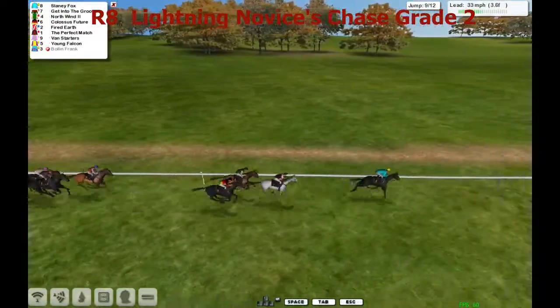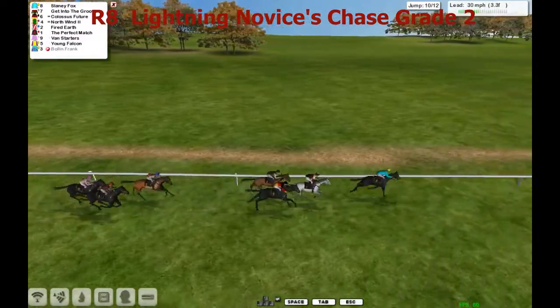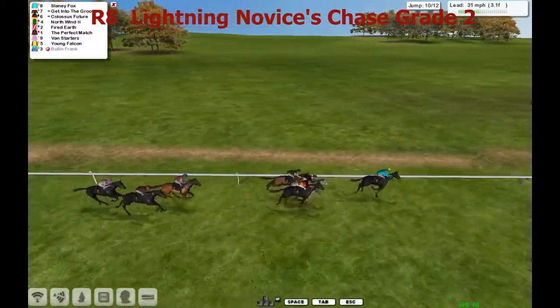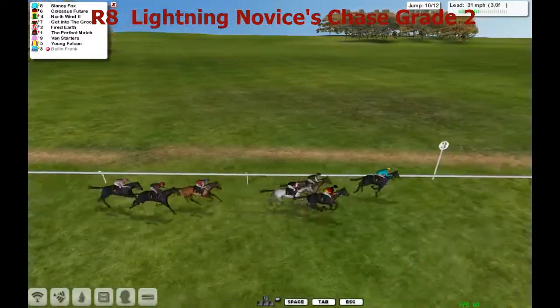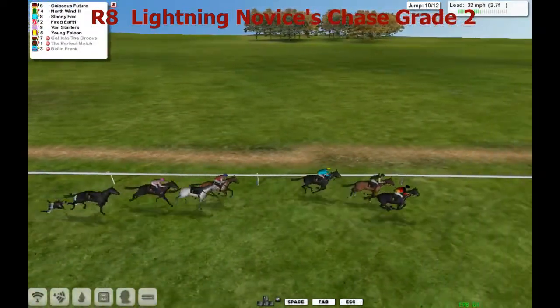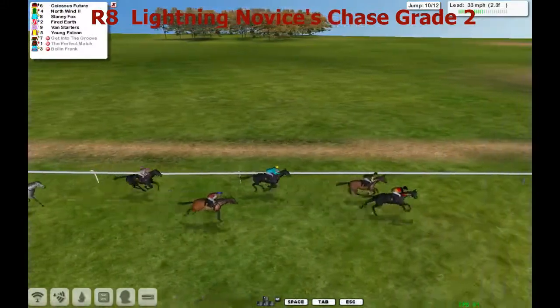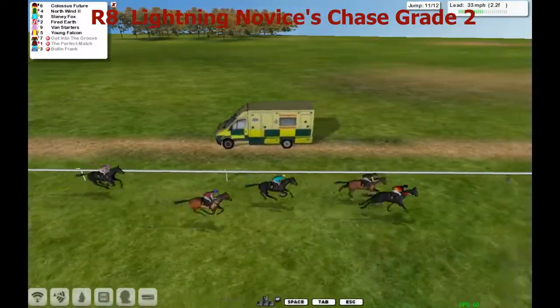They've got three more to take after that one. Slaney Fox is the leader from Get Into the Groove in second, Colossus Future on the outside is third. Now the tail enders are beginning to close on the leading group, merging into one group as they take the third from home. And two fallers have gone there - Get Into the Groove and the Perfect Match are both gone at the same fence as they race down towards the second last.